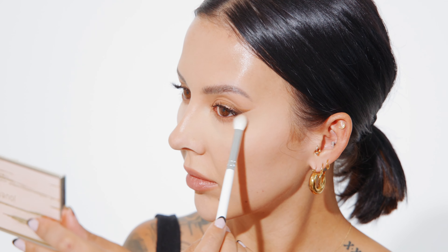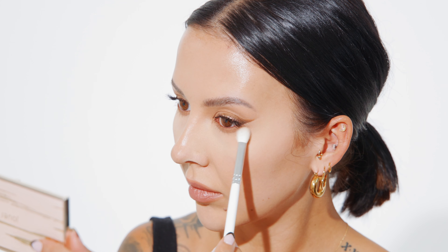Now, taking a small fluffy brush and the same bronzer we used on our eyelid, and applying this directly onto the bottom lash line to give this a soft, smoky effect. Using a very gentle touch, I'm blending out that bronzer along the bottom lash line.